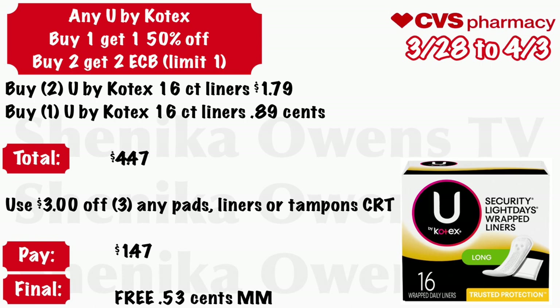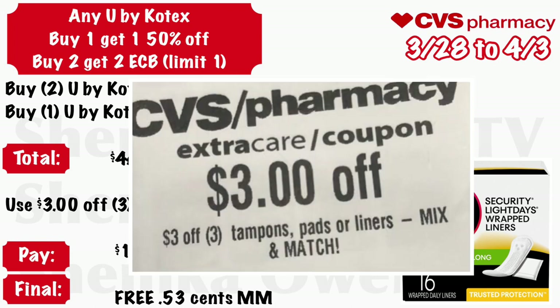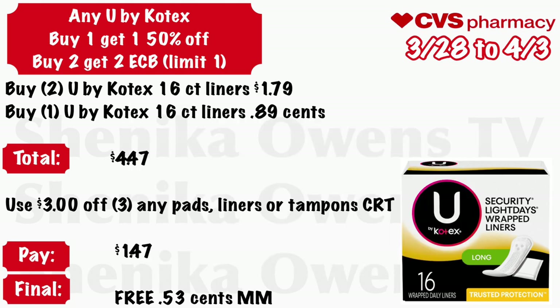Any U by Kotex: buy one get $1.50 off, and buy two get a $2 ECB, limit of one. Grab two U by Kotex 16-count liners at $1.79 and one U by Kotex 16-count liner at $0.89 — your total is $4.47. Use that $3 off three any pads, liners, or tampons CRT. You will pay $1.47, but get back $2, making these free and a $0.53 money maker.